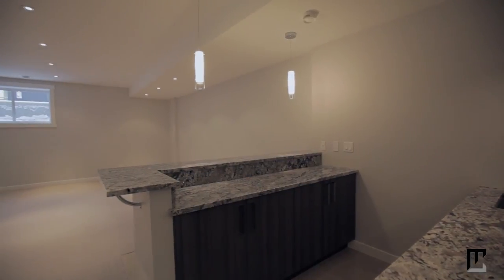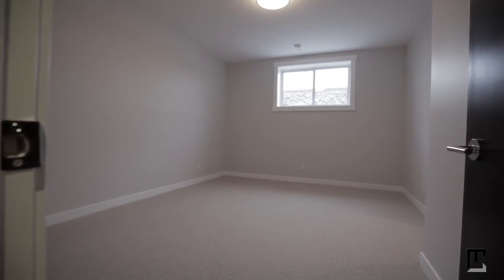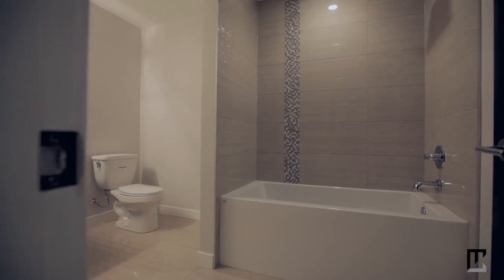Entertain your guests downstairs in the fully developed basement with a wet bar. This spacious level features hydronic in-floor heating, another well-sized bedroom, and a full bathroom.